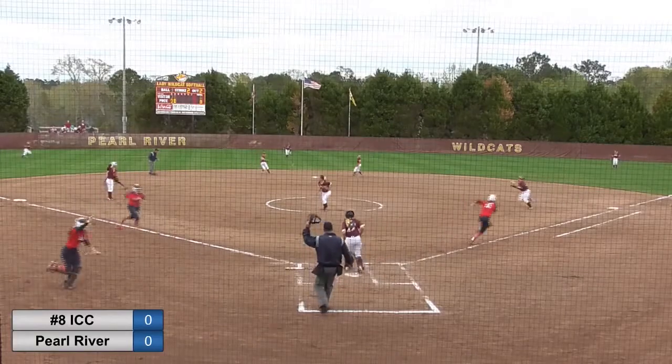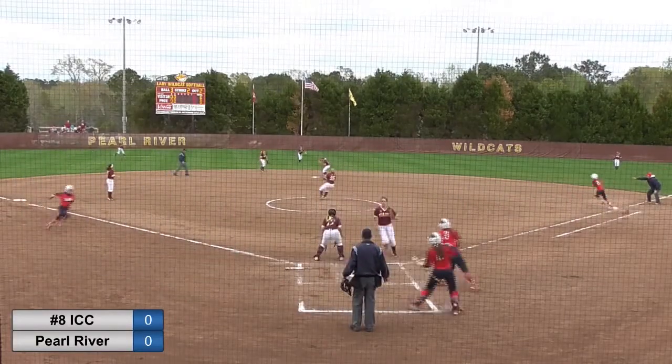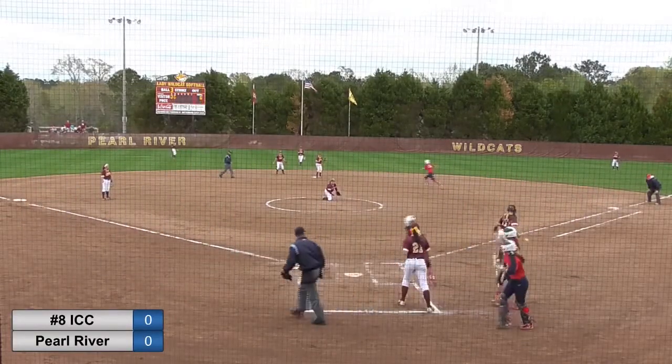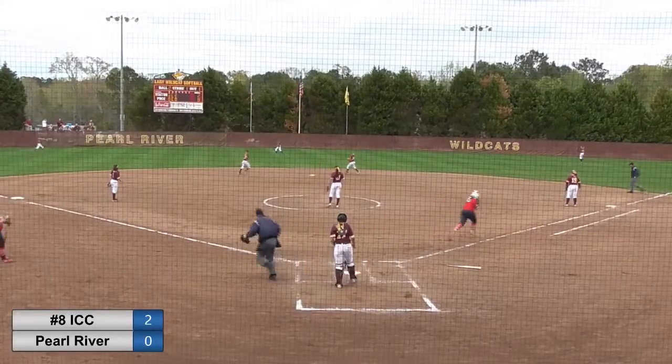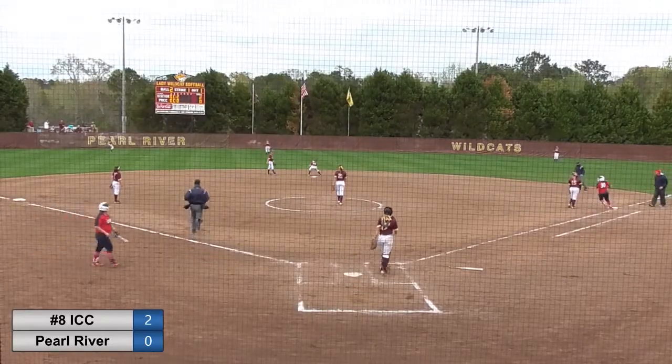Sullivan rips one up the middle. This is going to score two. Clutch hit there for Sullivan. And she'll go to second on the throw. And lines one out to center field and that's going to go for a base hit.